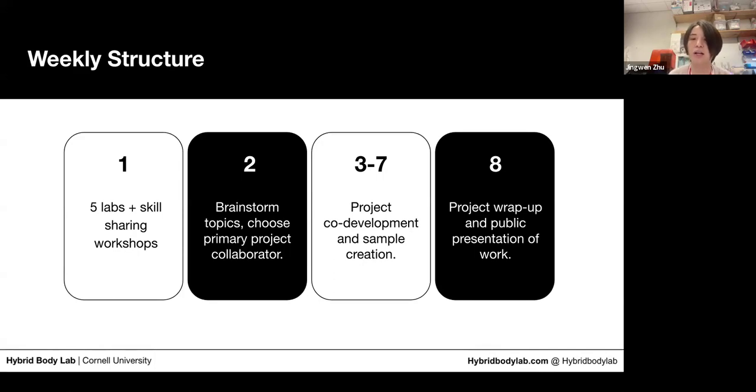The third to seventh week would be project co-development and sample creation. We expect artists to do several rounds of sample creation and explore different aspects of the project throughout those weeks. The last week is to wrap up the project and prepare a public presentation of the work — previously an artist talk — where you introduce your project. You'll also prepare other public-facing material, for example open-source tutorials, so that other people can learn from your process.